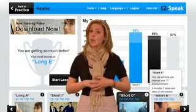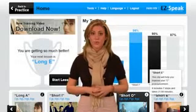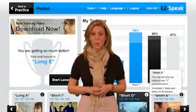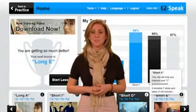Whether you are looking for a new job, applying for overseas studies, or expanding your business network, using EasySpeak will help you achieve your goals quicker and more efficiently.